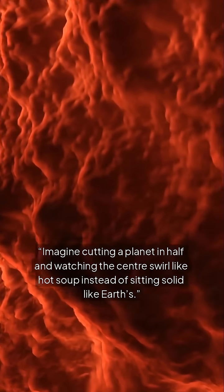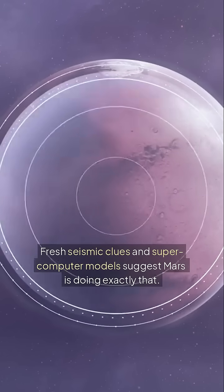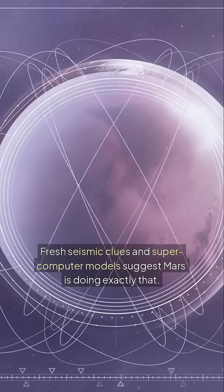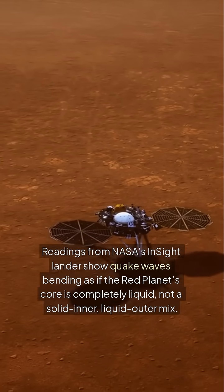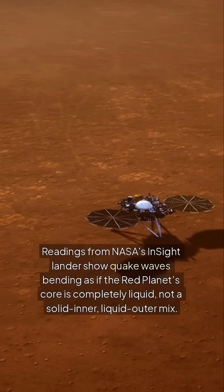Imagine cutting a planet in half and watching the center swirl like hot soup instead of sitting solid like Earth's. Fresh seismic clues and supercomputer models suggest Mars is doing exactly that. Readings from NASA's InSight lander show quake waves bending as if the red planet's core is completely liquid — not a solid inner, liquid outer mix.